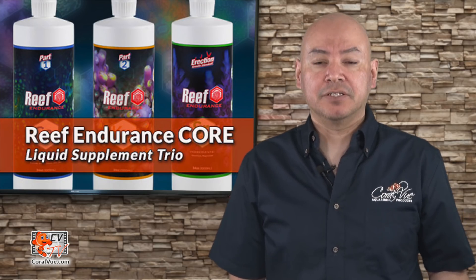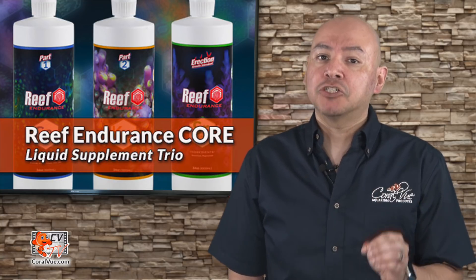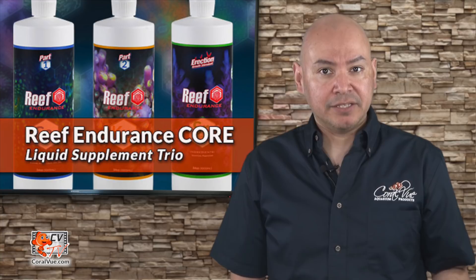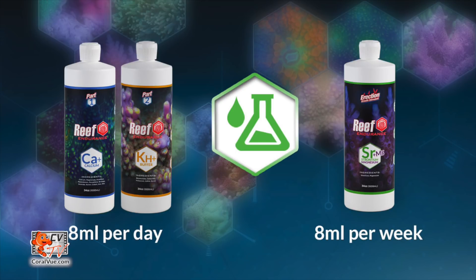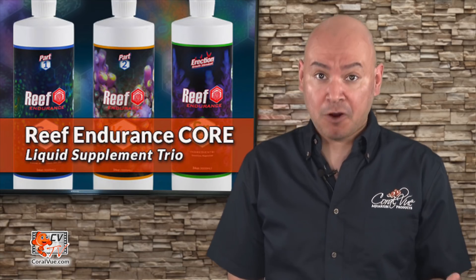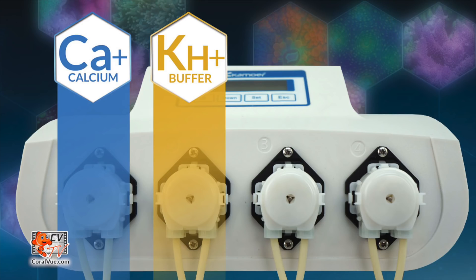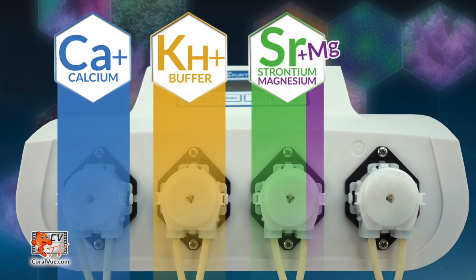What about the growth stimulant? Corals use additional magnesium and strontium at a much slower but very predictable rate. So if you're adding 8 milliliters of part one and two a day, all you need to do is add 8 milliliters of Reef Endurance part three once a week. Reef Endurance is perfect for automation — using a simple three- or four-head doser, you can set up part one and part two to dose once a day, then set up the third head to dose part three or magnesium once a week.